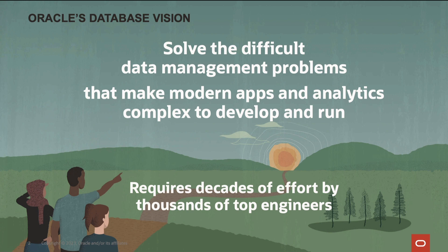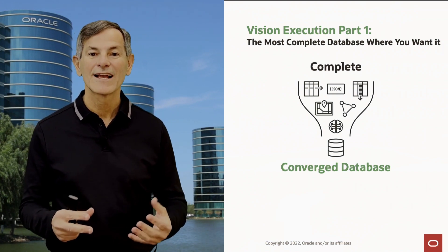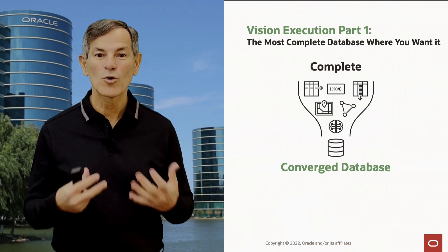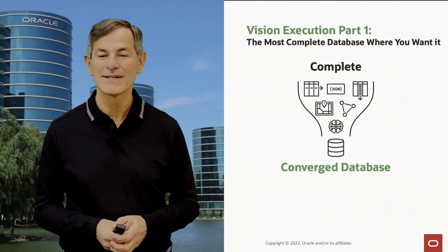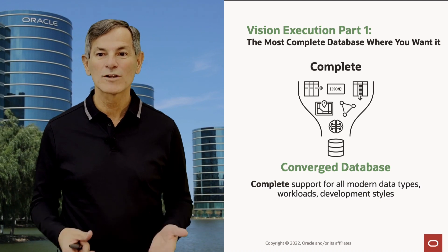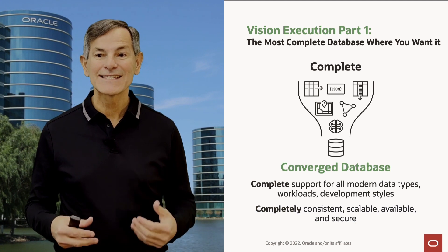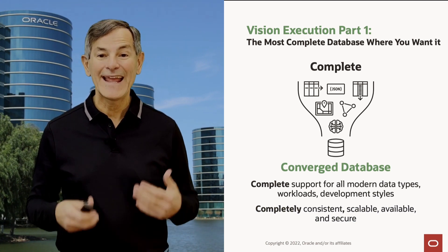The Oracle database vision is to solve the difficult data management problems that make modern apps and analytics complex to develop and run. The first part of executing this vision is delivering the most complete database where you want it. We call this a converged database, and the Oracle database is the world's only converged database. It provides complete support for all modern data types, workloads, and development styles, with a completely consistent, scalable, available, and secure platform.